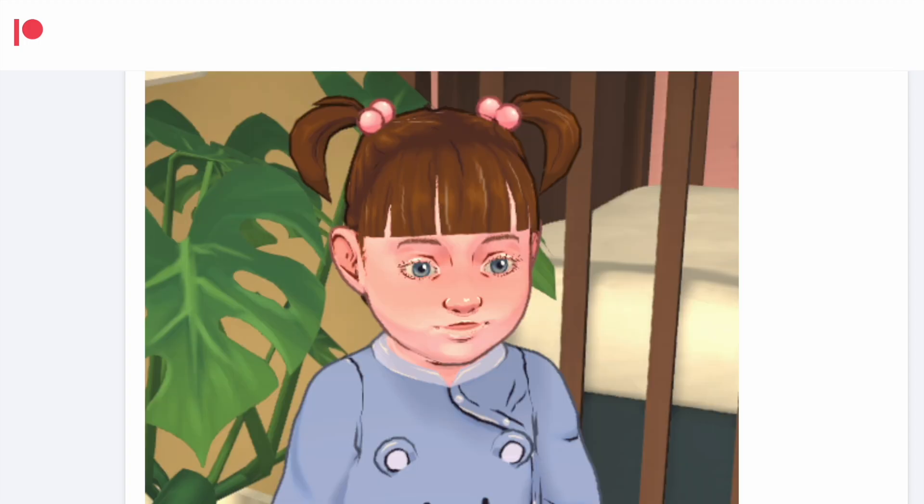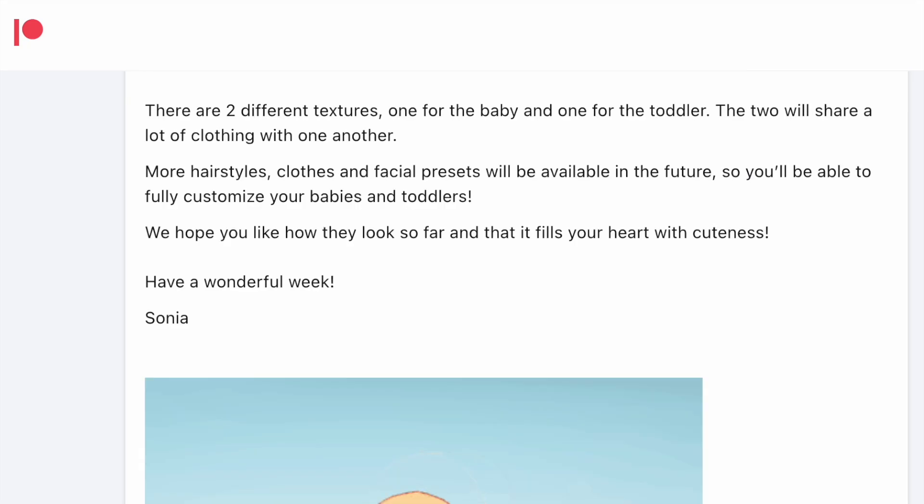We then get a closer look at the toddler and the pigtail style. I'm definitely interested to see the different styles that are going to come for these life stages. Of course more can be added, and less is more because there is going to be a lot of customization. It's also worth noting that there are two different textures — one for the baby and one for the toddler — and the two will share a lot of clothing with each other, which is handy. More hairstyles, clothing, and facial presets will be available in the future, so you'll be able to fully customize your babies and toddlers.